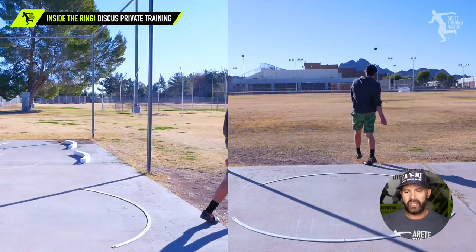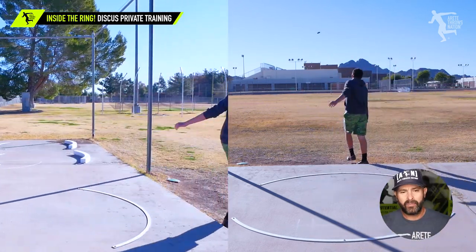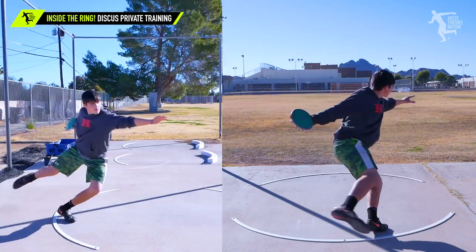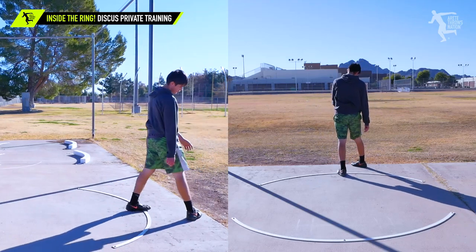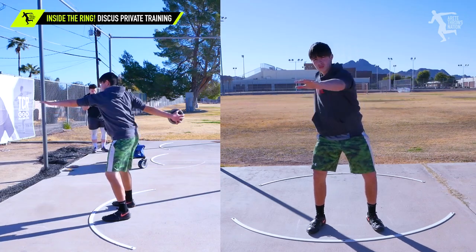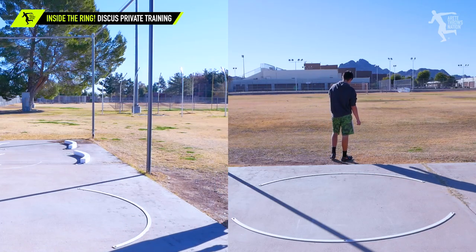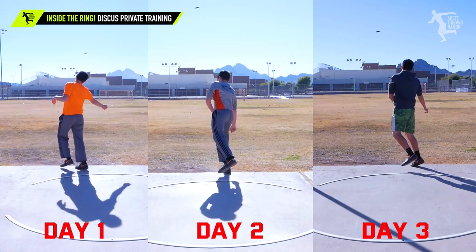This young guy is just going to be a freshman in high school, so he's still a young pup learning how to move his body. You're gonna see that he makes a big change — look at that, booyah! Look at the video from day one to day three and you're gonna see that even by the end of day two there was a big difference.